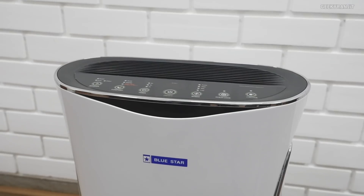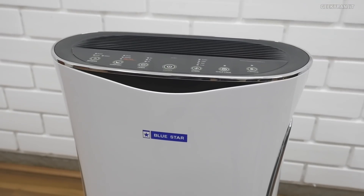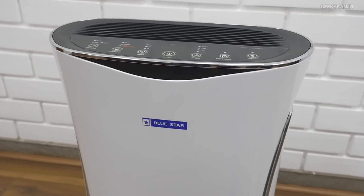Hi there, this is Ranjit and in this video we'll have a look at this BlueStar air purifier which I have been testing for the last couple of weeks. BlueStar had sent this for testing.